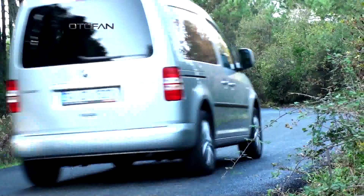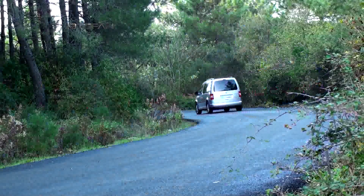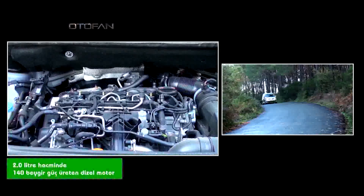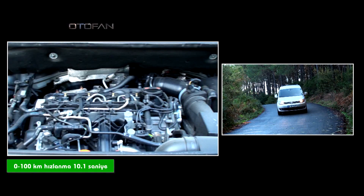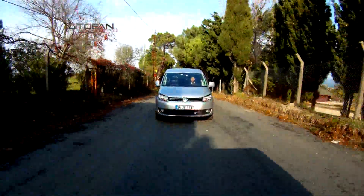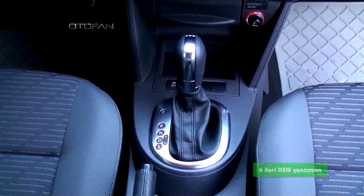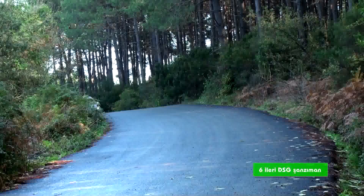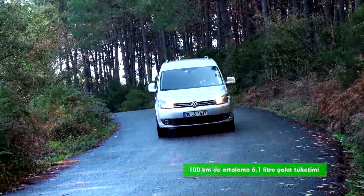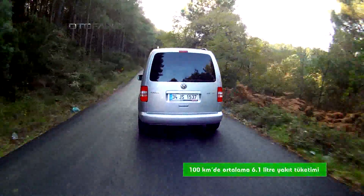Şimdi gelelim Caddy'nin Sportline versiyonunun ailenin en güçlüsü olma sebebine. 140 beygirlik yüksek bir güce sahip olan 2.0 litrelik dizel motoruyla Caddy Sportline, 0'dan 100 kilometreye sadece 10.1 saniyede ulaşıyor. 320 Nm maksimum torku ve 6 ileri DSG şanzımanı ile en güçlü otomobilleri bile kıskandıran Caddy Sportline, bu teknik değerlerinin karşılığında 100 kilometrede ortalama sadece 6.1 litre yakıt tüketiyor.